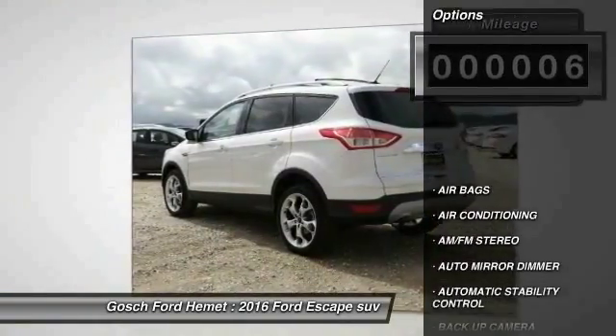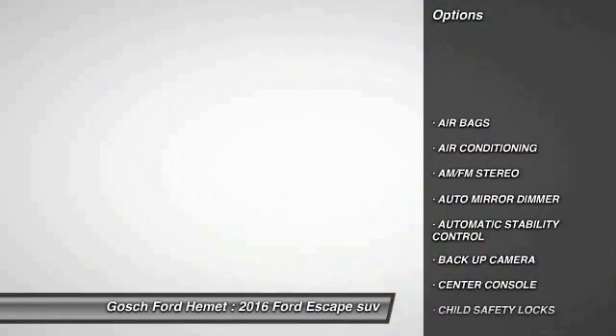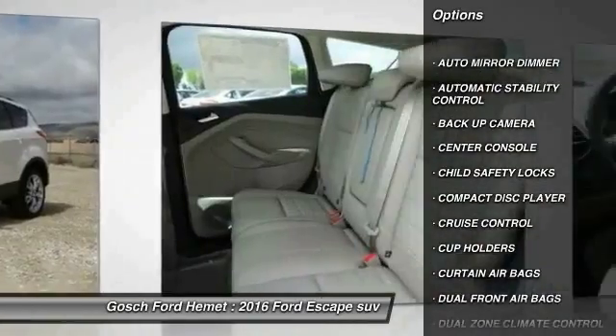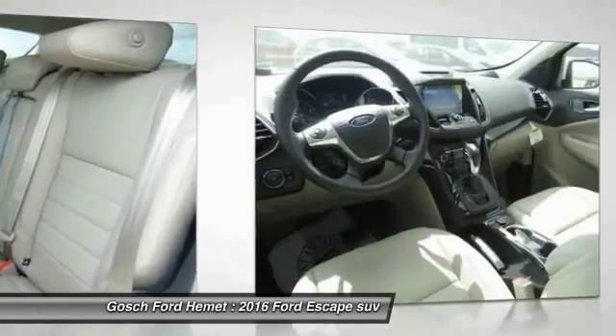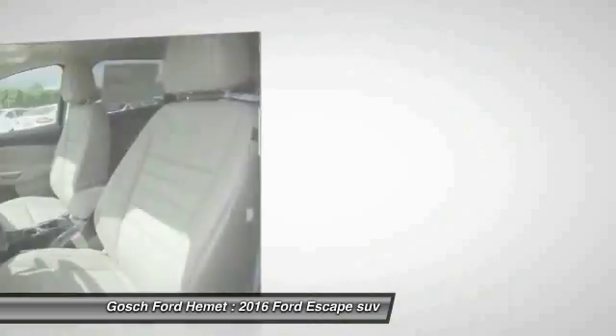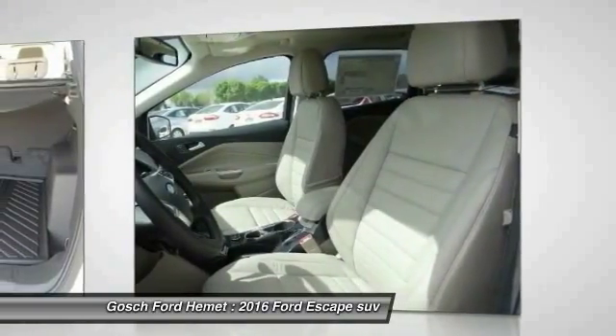Here are some of this vehicle's great options: keyless entry, backup camera, traction control, leather wrapped steering wheel, air conditioning, front cruise control, automatic stability control, auto dimming rear view mirror, PPO, AM FM stereo radio, child safety locks.